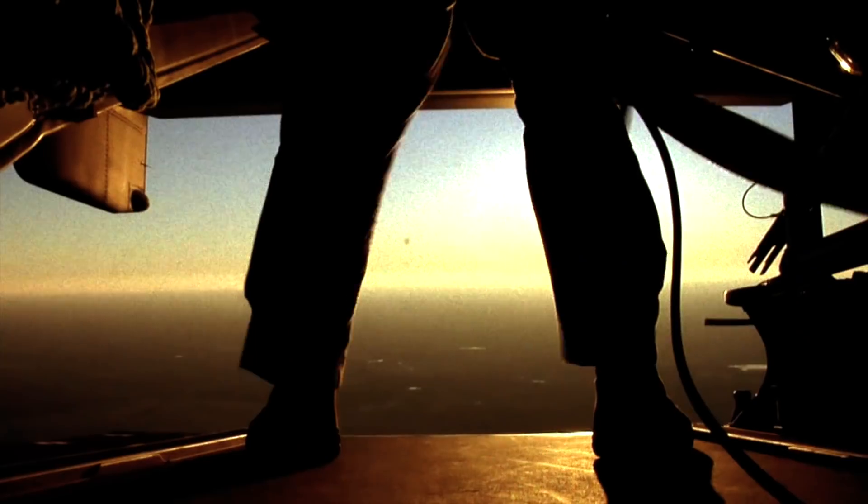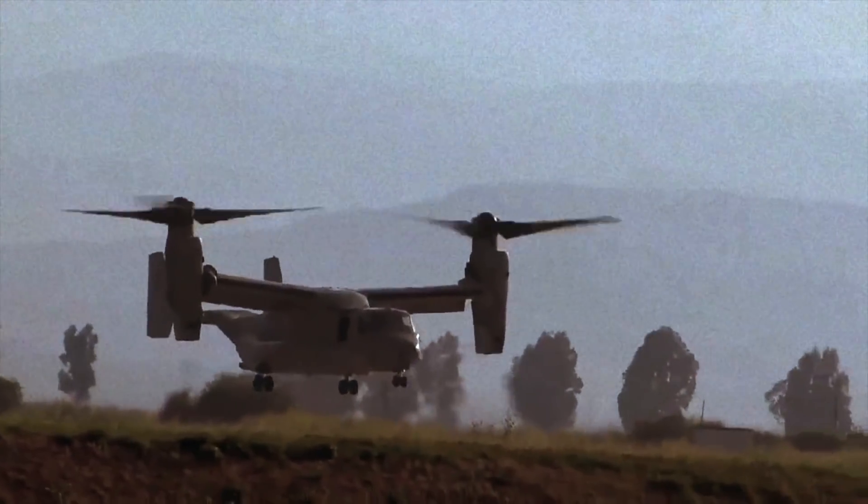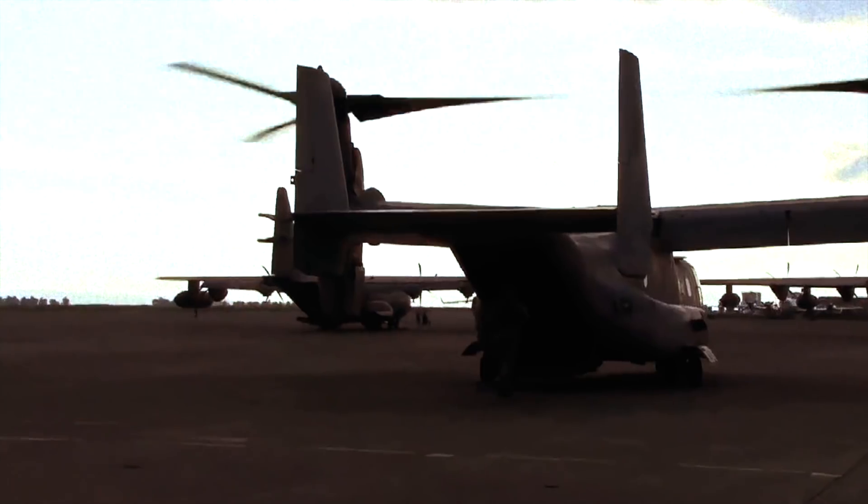Even after a long and troubled development process that took over two decades and several accidents, the Osprey persevered and recently achieved 600,000 flight hours. But the Osprey's story is just beginning.